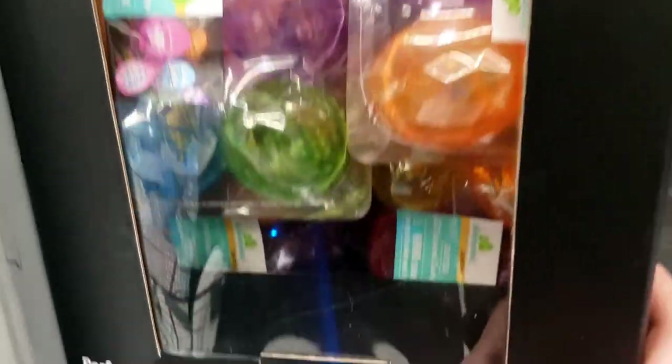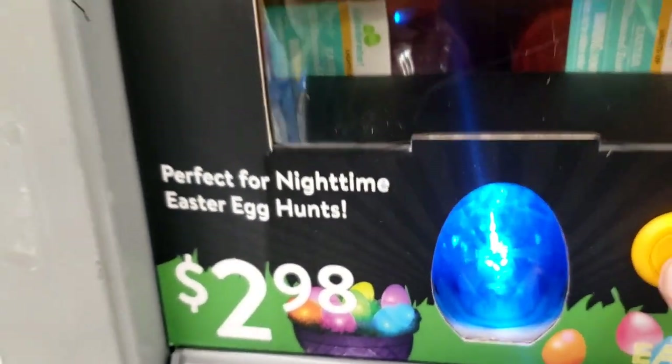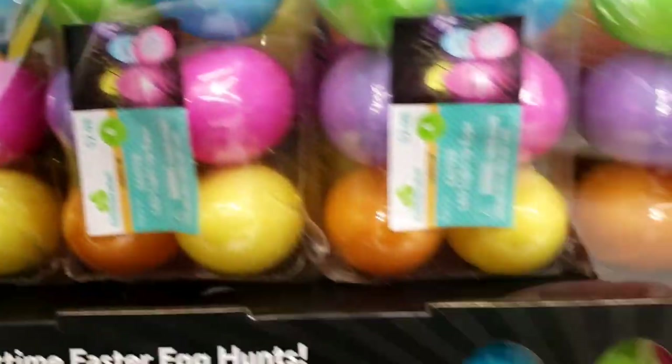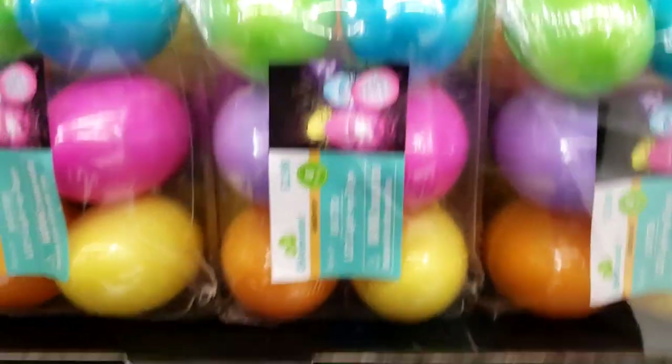Oh these ones too! Wow — a nighttime Easter egg hunt! Boy, I've never thought of that before. And they have it in this kind too. How fun! I wonder if you could still put stuff inside of these. Looks like it. Those are so cute!